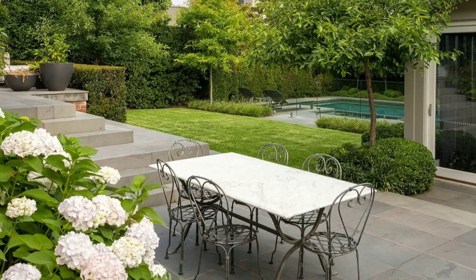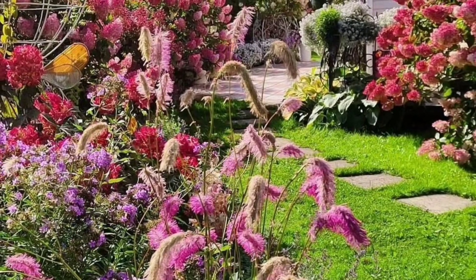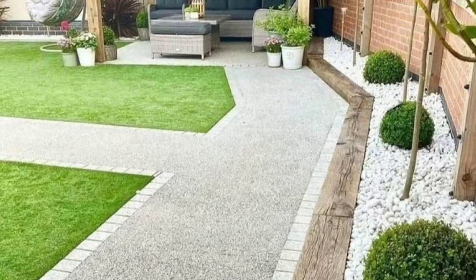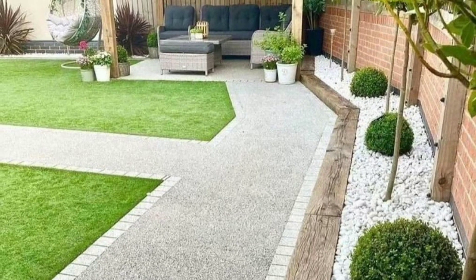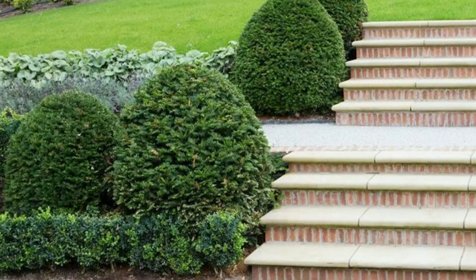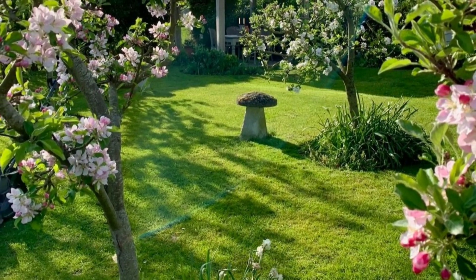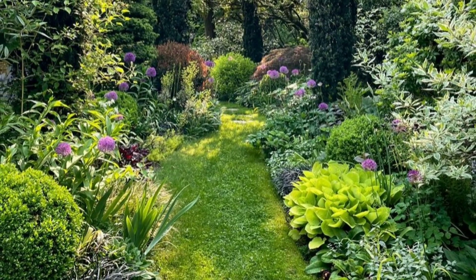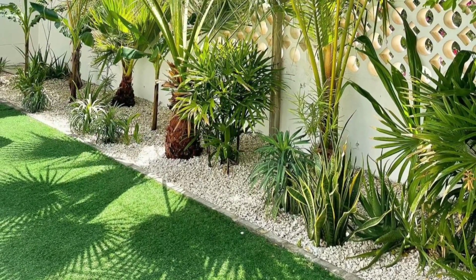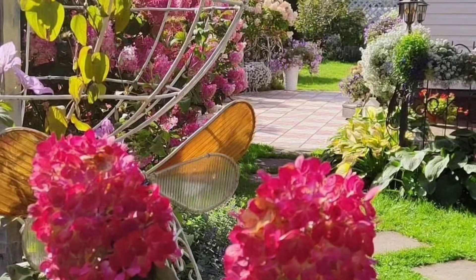Introduce water features like ponds or fountains, and incorporate aquatic plants like water lilies or lotus flowers. These not only add visual interest but also create a serene and calming atmosphere. Plants, with their diversity and natural beauty, can be the ultimate decorative elements in your garden. By choosing the right plants, placing them strategically, and incorporating a mix of textures and colors, you can effortlessly enhance the aesthetic appeal of your outdoor space. Let nature's beauty shine through, turning your garden into a haven of tranquility and visual delight.